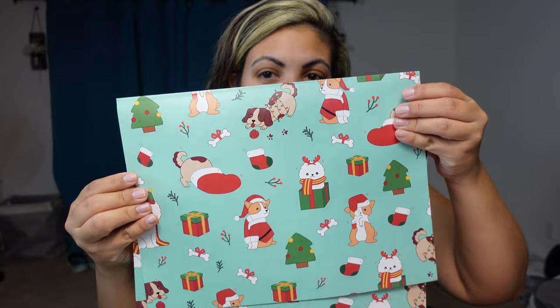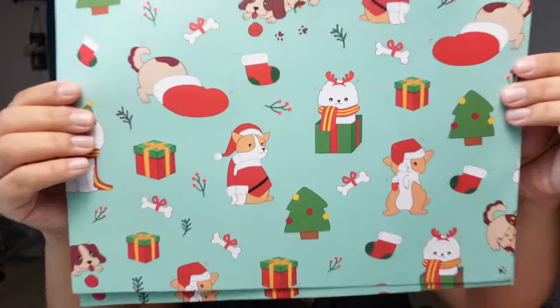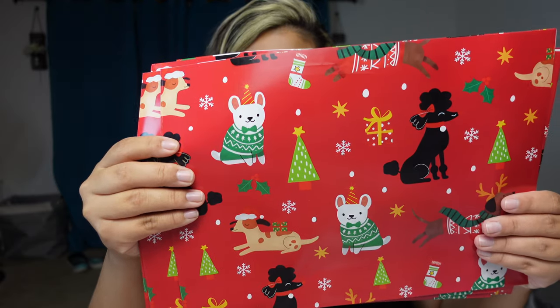This pack that I got with the puppies on it has three sheets. Nice and beautiful. They have green, then they have pink — so if you've got a girl, you can wrap it in these. If you know doggy lovers, they would love this type of wrapping paper.